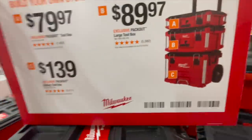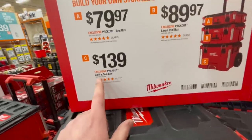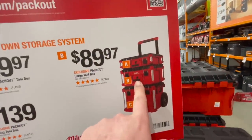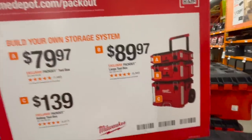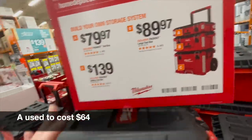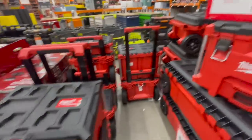So they have these exclusive Packout rolling boxes: $139 for the bottom unit, $189.97 for the middle unit, or $79.97 for the top unit. Those prices are crazy. They are crazy.